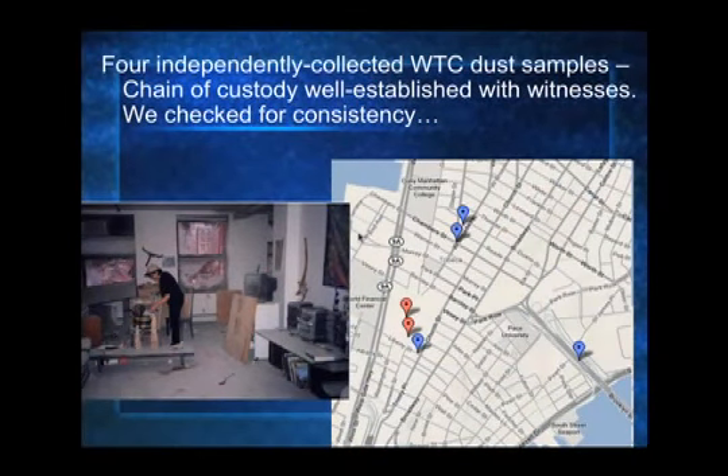We finally obtained four independently collected samples of dust from the World Trade Center, and the chain of custody is well established with witnesses — in some cases with videotape of the collector explaining how he or she collected the dust. We know that USGS has dust samples from the World Trade Center. We requested dust, and they say they just don't have enough.